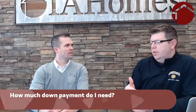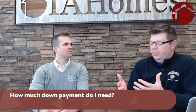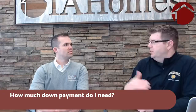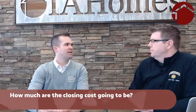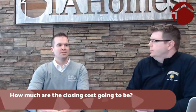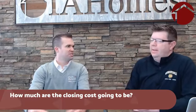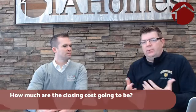On the closing cost side, unless you're paying a one percent origination fee, closing costs generally run anywhere from around $1,700 to $2,000, depending on the appraisal and title work. A lot of times when you're putting in an offer, closing costs are written into the offer as a closing cost credit, so some of that can come back to the buyer.